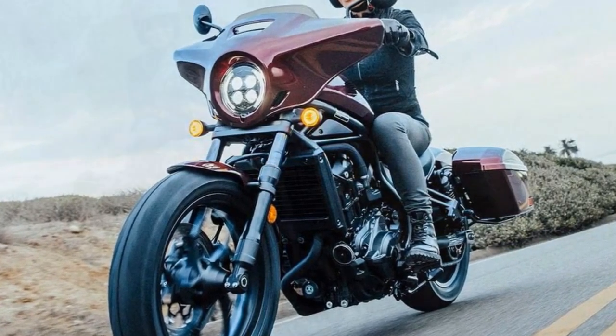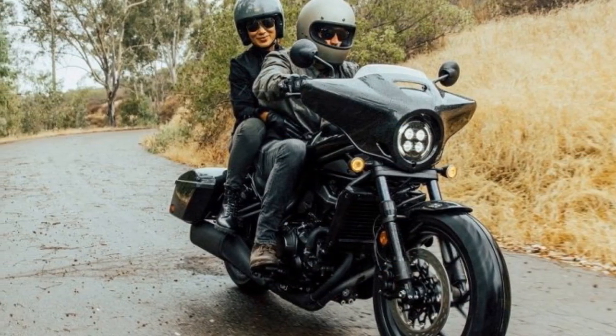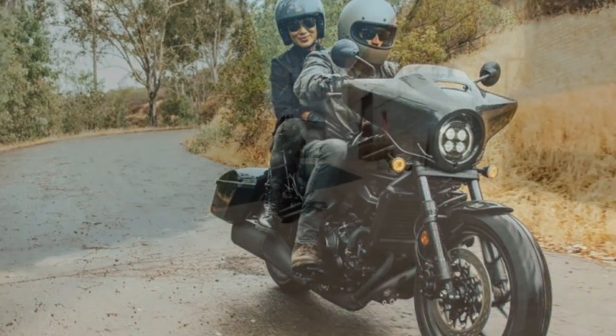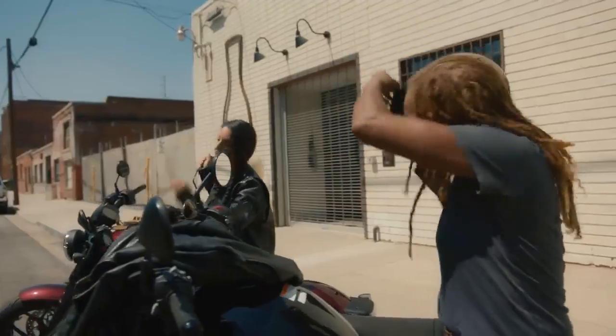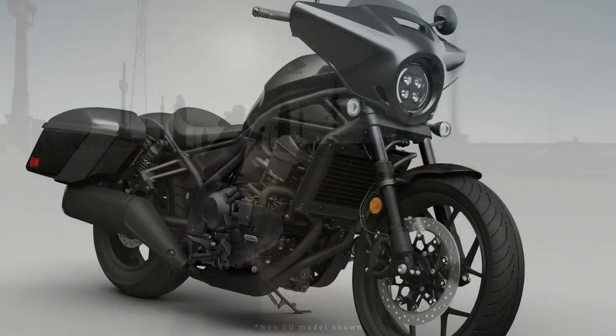The fairing sports a short windscreen, with options for taller or shorter screens available. While the standard setup caters to solo riders, provisions for a passenger seat and footpegs are readily available. Color options for 2024 include metallic black and matte armored green metallic, complementing the Bordeaux red metallic of the 2023 test bike.